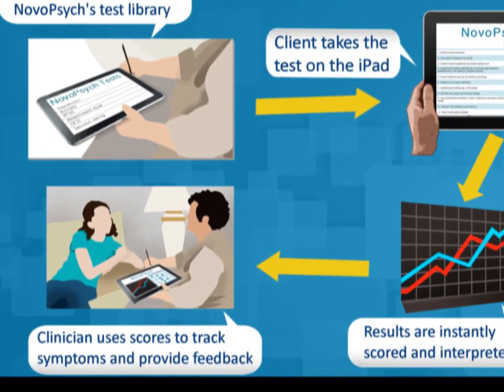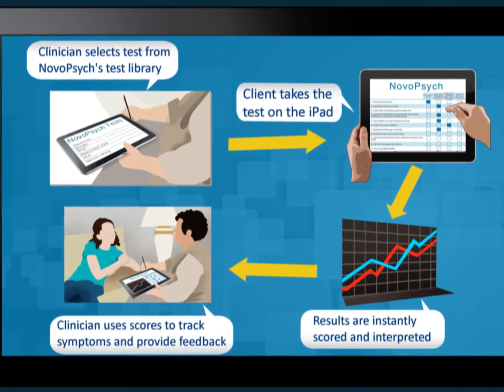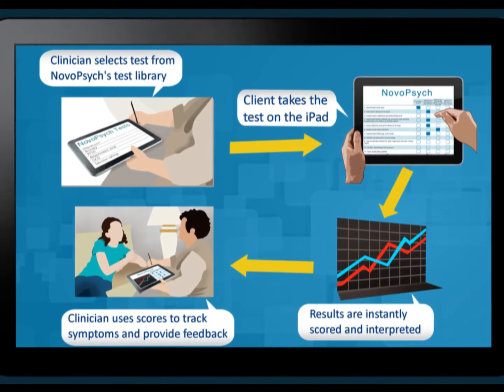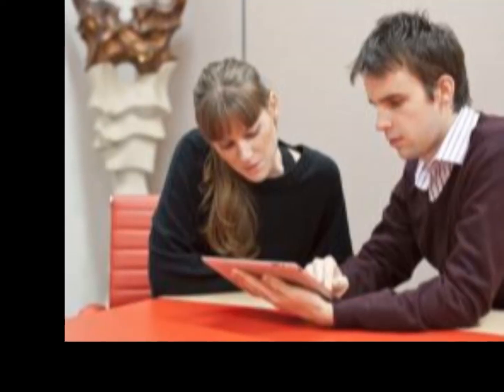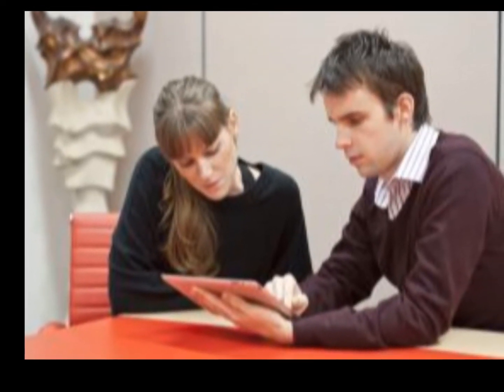NovoPsych is currently used by thousands of clinicians to help them administer, score, and store their psychometric tests. We're constantly hearing feedback about how psychologists have integrated NovoPsych into their existing practice. It is a seamless process and helps clinicians save time and provide high-quality care.